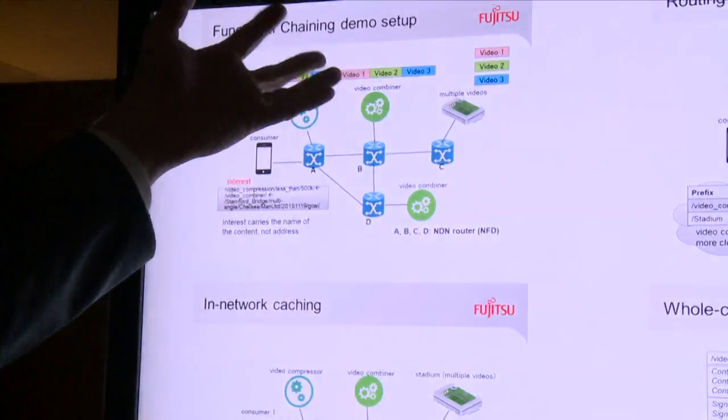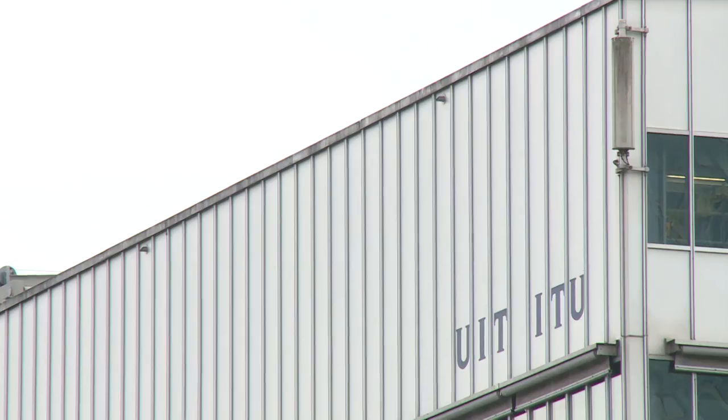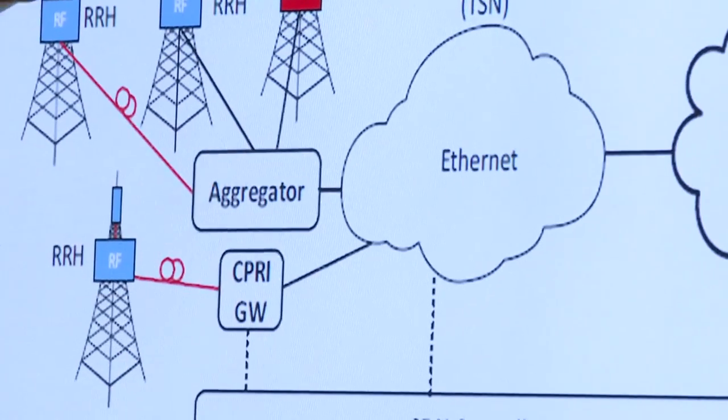There were a number of technologies shown from bottom to top, including several new front-haul technologies. Front-haul is the technology that allows you to separate the antenna from the thing that's sending the signals to the antenna. There were technologies that showed how to do that using Ethernet as opposed to just a solid fiber — you can have an Ethernet network between the antenna and the thing driving the antenna.